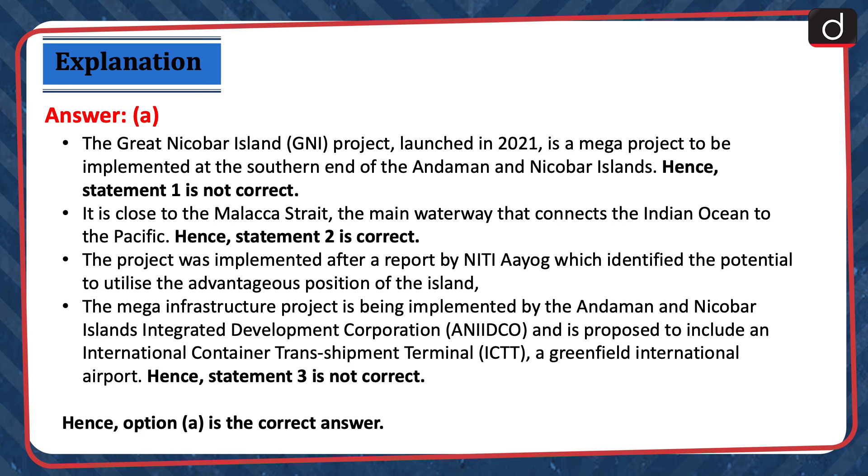It is close to the Malacca Strait, the main waterway that connects the Indian Ocean to the Pacific. Hence, statement 2 is correct. The project was implemented after a report by Niti Aayog which identified the potential to utilize the advantageous position of the island. The mega infrastructure project is being implemented by the Andaman and Nicobar Islands Integrated Development Corporation and is proposed to include an international container transshipment terminal and a greenfield international airport. Hence, statement 3 is not correct. Hence, option A is the correct answer.